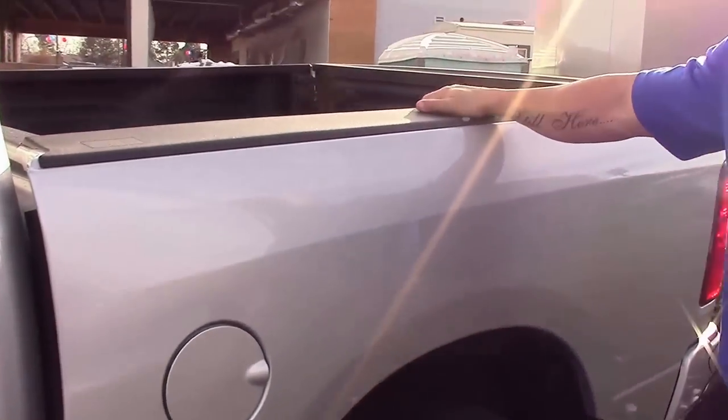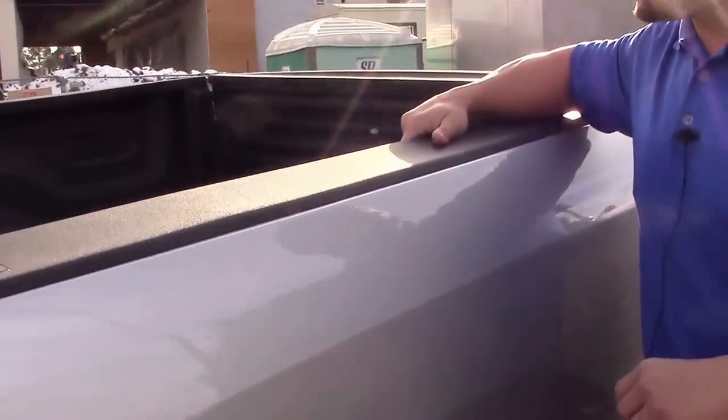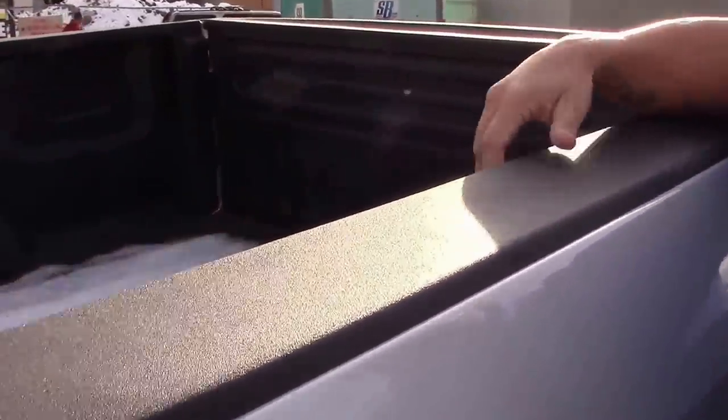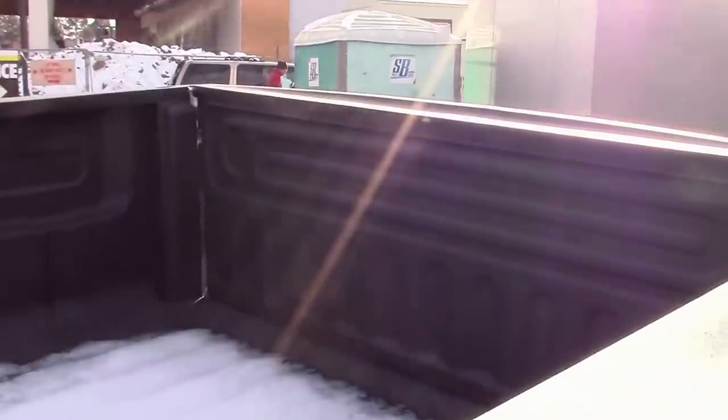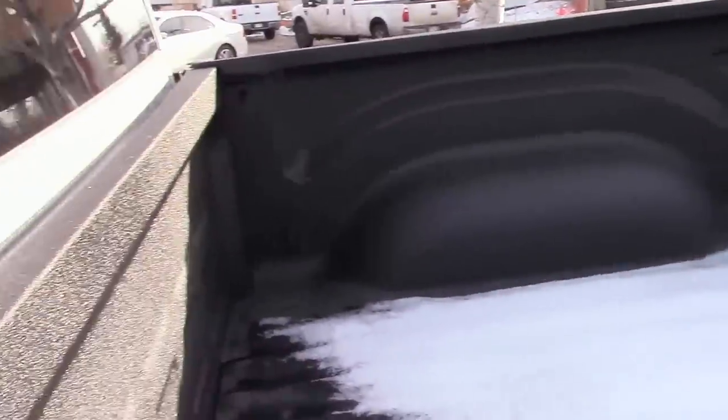Moving around to the back of the truck, these trucks do have the option of having a spray-in bed liner put in them. The spare tire is located in the back. Ram's all-secure system means that anytime you lock the truck, the tailgate locks with it — so you don't have to worry about coming out and finding a gone tailgate.